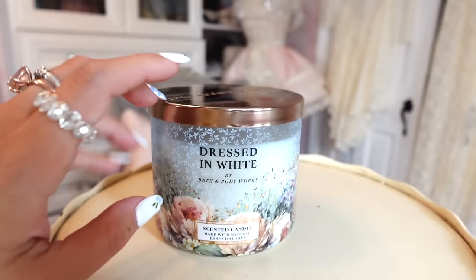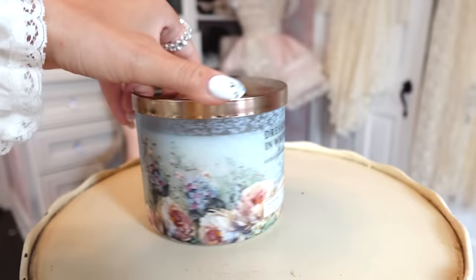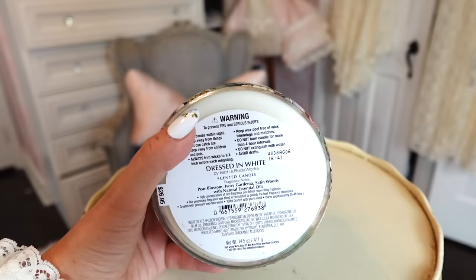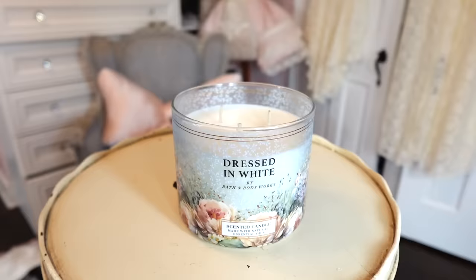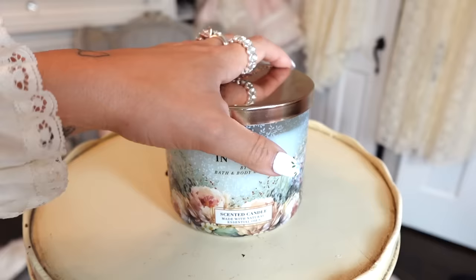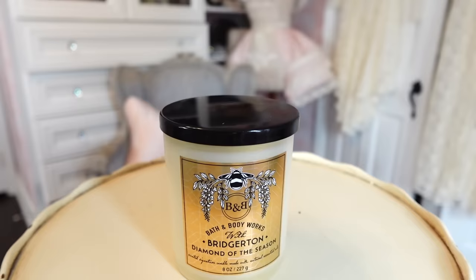Now we're going to do a little candle haul from Bath and Body Works. They have this bridal collection — 'Dressed in White.' I think it's so cute for my closet because I always wear ivory and cream. It smells so good; it reminds me of my Blue Satin Sasha's candle from Yankee Candle. The notes are pear blossom, ivory gardenia, and satin woods. It smells so mature — honestly perfect for a Mother's Day gift. It kind of has a cozy, warm mommy smell to it; the smell feels like a hug.